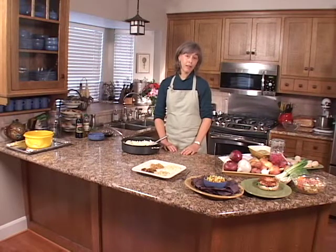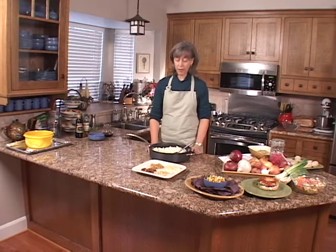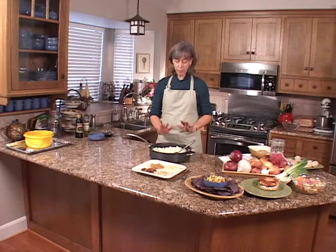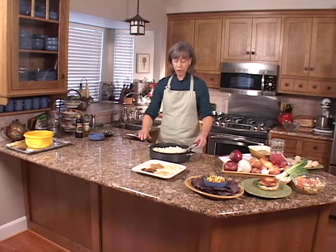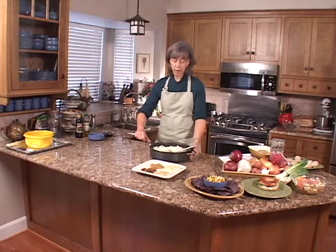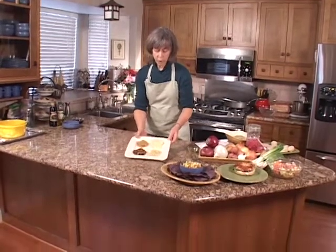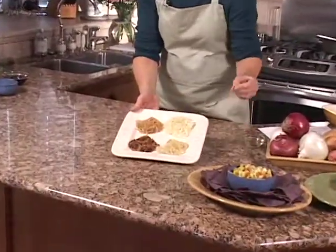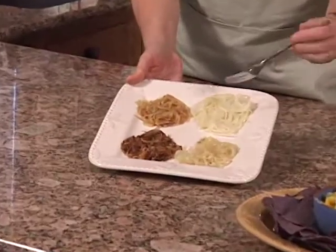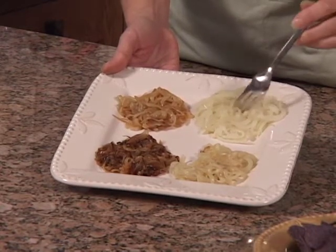The aroma of sautéing onions is one of the best smells there is. Use a large heavy skillet, add about two tablespoons of olive oil, and add six or seven thinly cut onions. Cook over medium heat, stirring occasionally. After about five to seven minutes, you'll notice the onions sweating — just starting to soften, still translucent, starting to wilt, and still with a strong oniony flavor.